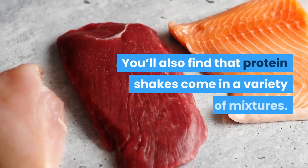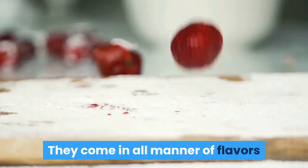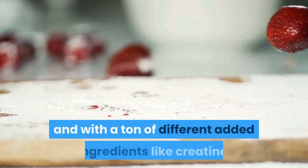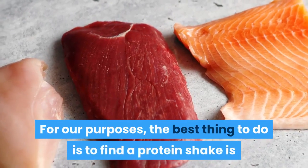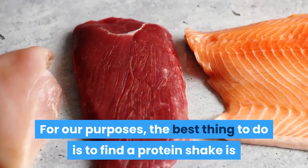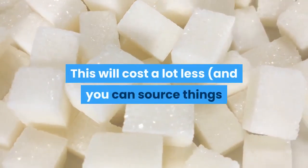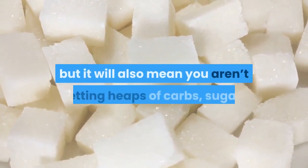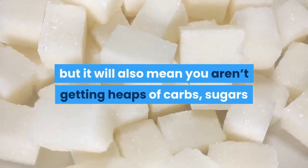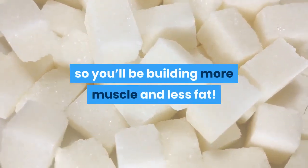You'll also find that protein shakes come in a variety of mixtures, all manner of flavors, and with a ton of different added ingredients like creatine. For our purposes, the best thing to do is to find a protein shake that is pure whey with nothing extra. This will cost a lot less, and you can source things like creatine cheaply if you want to add them, but it will also mean you aren't getting heaps of carbs, sugars, and fats added to your drink, so you'll be building more muscle and less fat.